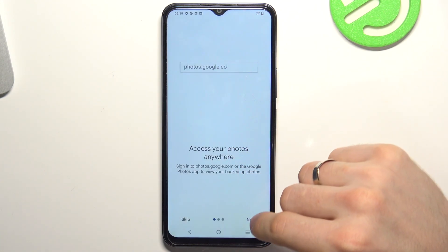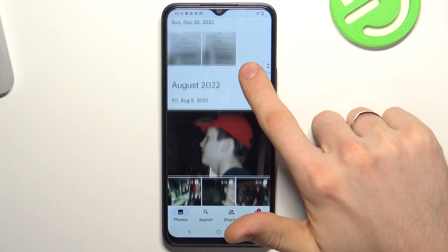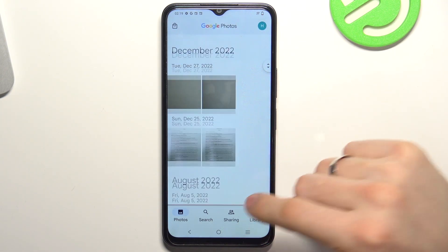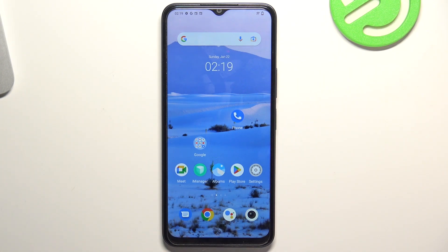Click confirm, then next through the setup steps, and all your photos and videos will be automatically uploaded to the cloud storage. Then you can remove them from your device and free up the space.